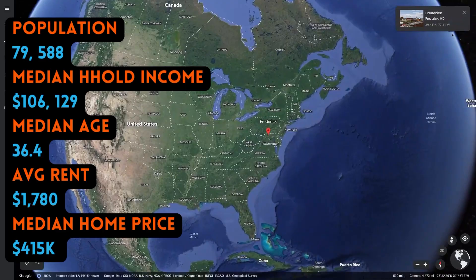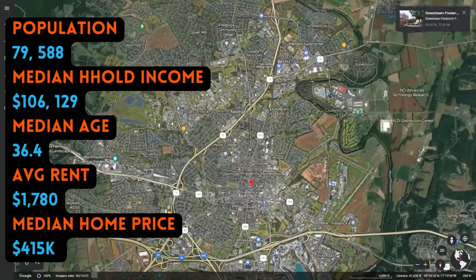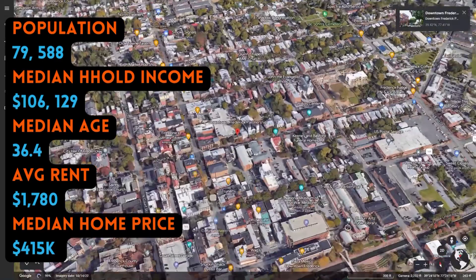We checked out the historical landmarks and chatted with all the friendly locals. Frederick has a little bit of everything: mountains for hiking and camping, lakes and rivers for kayaking, breweries and wineries aplenty. There's always an event to find, and tons of good dining. Frederick is conveniently located within an hour of Baltimore and Washington, D.C.